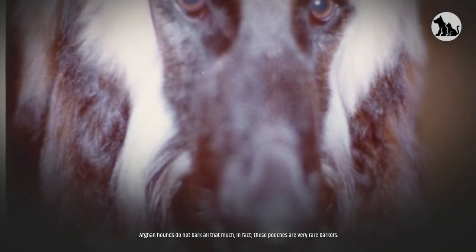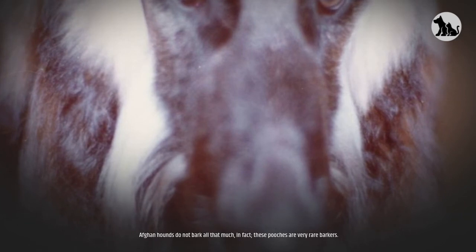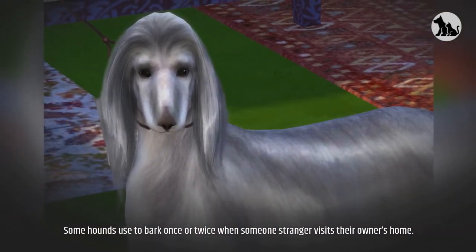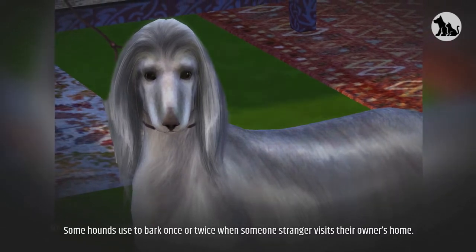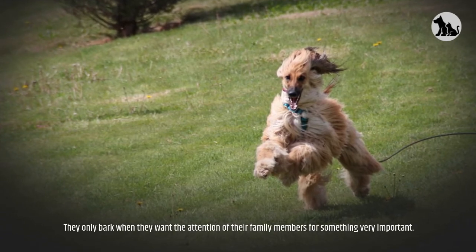Afghan Hounds do not bark all that much — in fact, these pooches are very rare barkers. Some hounds will bark once or twice when a stranger visits their owner's home. They only bark when they want the attention of their family members for something very important.